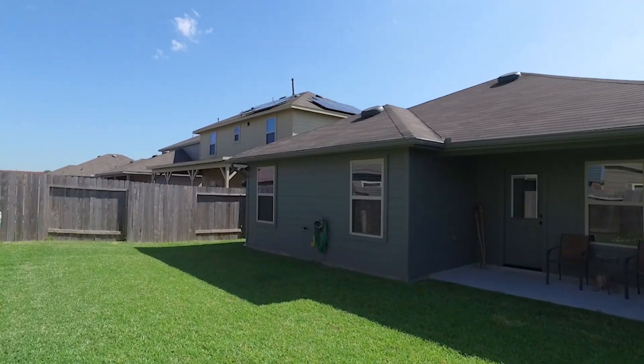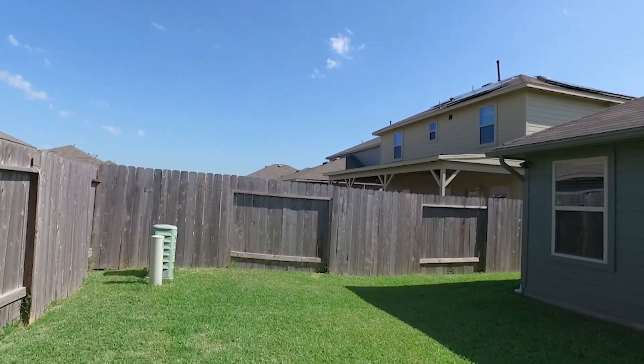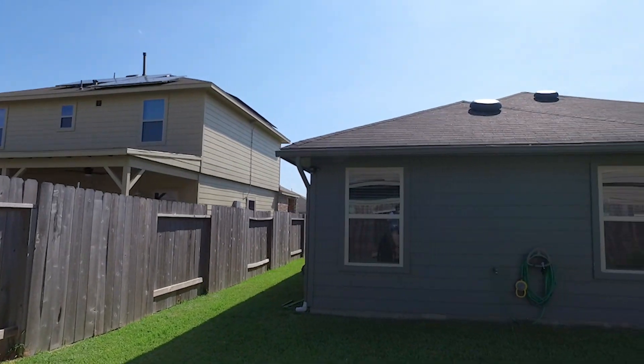Welcome to what could be your new home. Enjoy the inside and outside of this gorgeous home. Make all of your memories here.